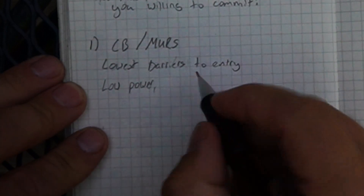There are some drawbacks with that. The first and foremost is they are the lowest powered versions of these. You could group FRS in with this, but FRS is really child's toys, so let's forget about FRS. CB and MERS are both limited to, I believe, like two watts total.